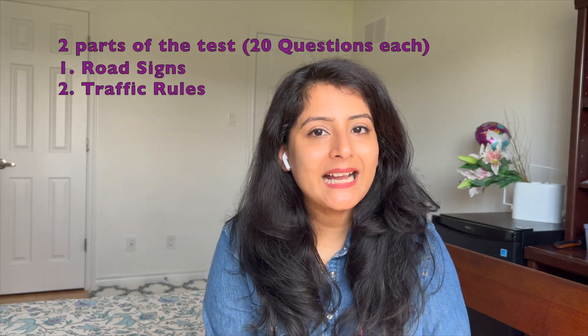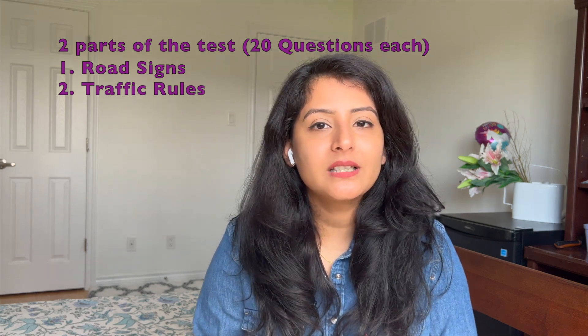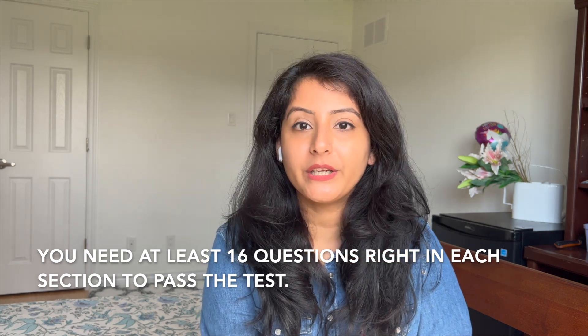Now let's talk about what the actual G1 test looks like. There are two sections with 20 questions each, so 40 questions in total. The first section is about signs — traffic signals that indicate what you need to do on the road. The second section covers traffic rules that you must follow when driving. If you get 4 or more questions wrong in a section, you will fail that section and therefore the test. You need at least 16 correct answers out of 20 in each section to pass.